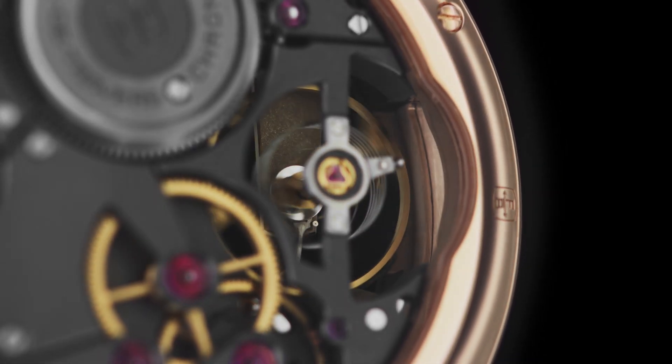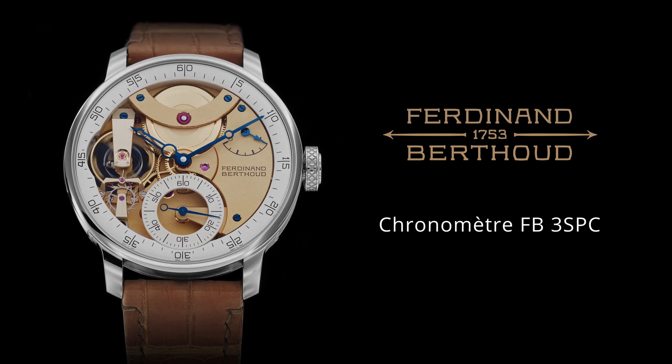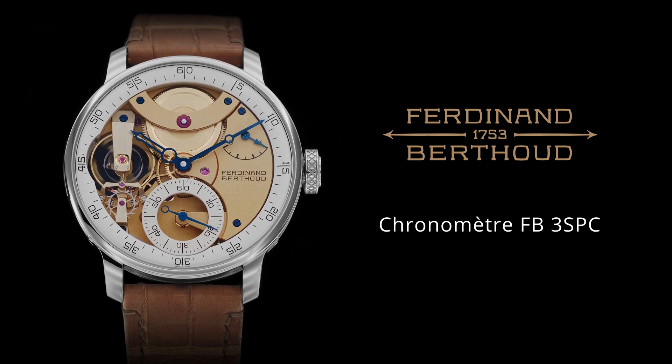Housed in a 42 mm diameter case, the new chronometre FB3SBC is available in two versions: one in 18k white gold and the other in 18k rose gold.